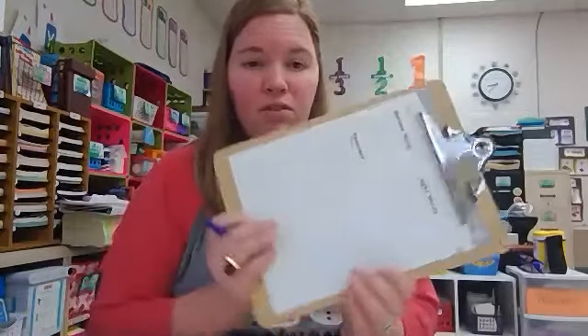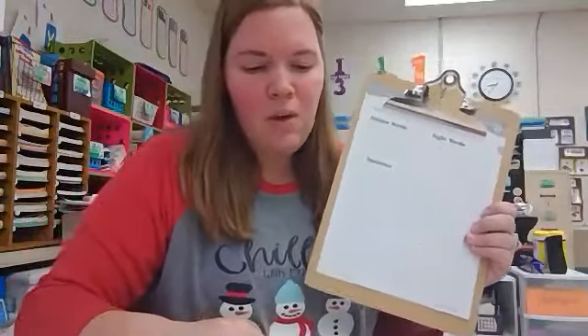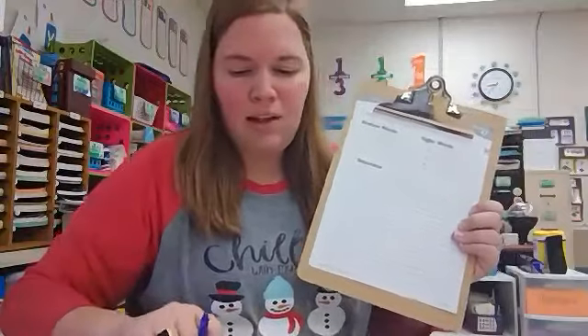Good morning, second grade. Today is lesson 47 for Saxon Phonics. We are going to start by doing some review words and spelling some sight words. So make sure that you have this page in front of you. We are going to start by practicing some words.